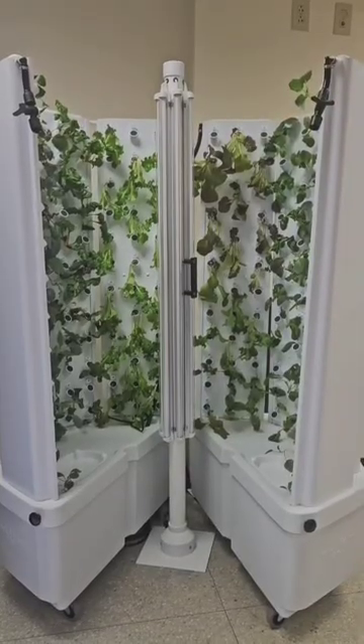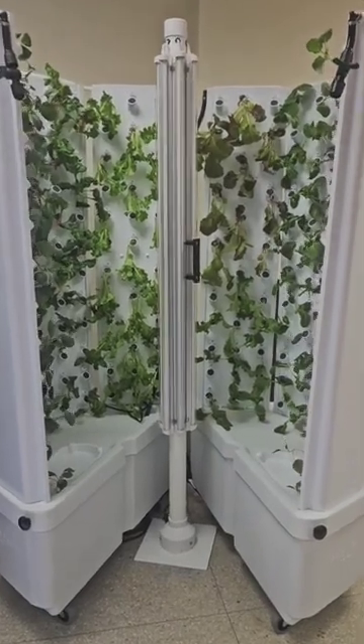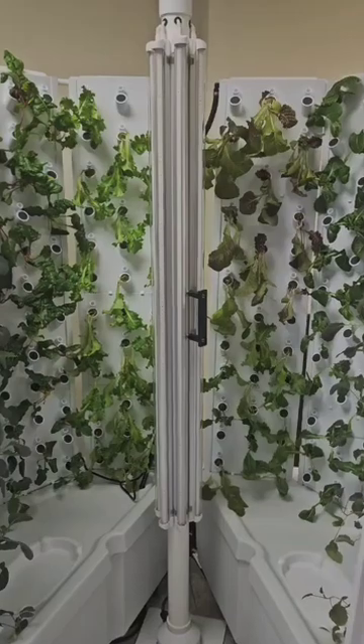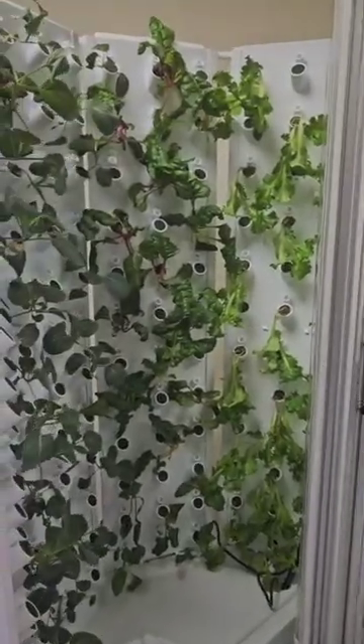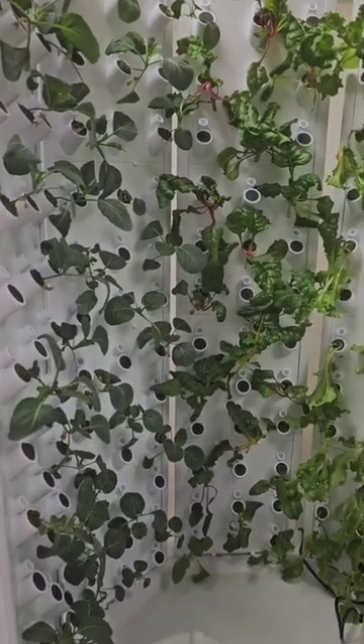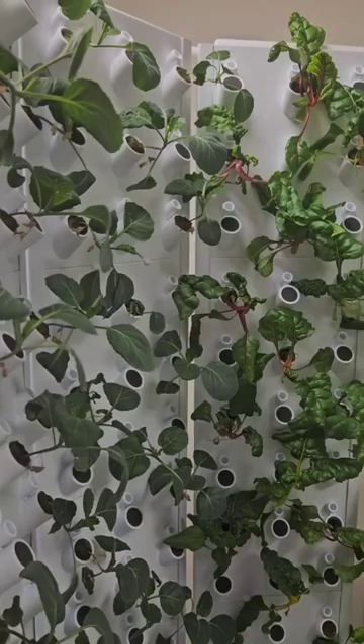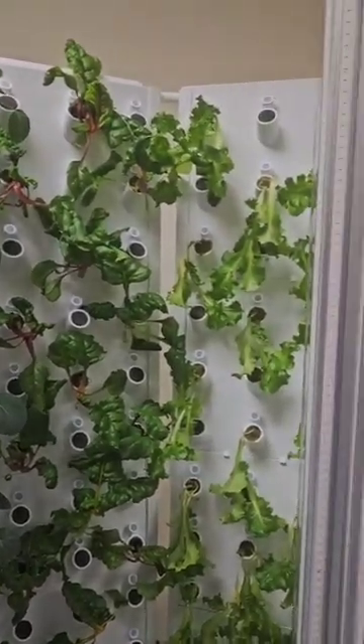And this is the fork to the farm. This is what it looks like. Let me show you the plants — you can plant herbs, lettuce, thyme, basil, everything.